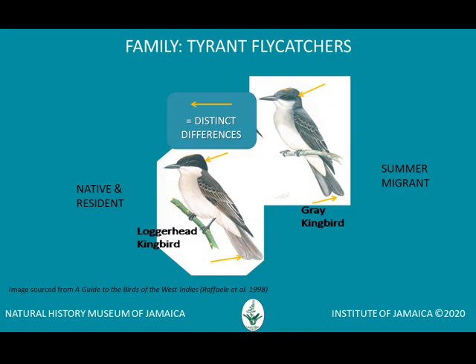A familiar sound in our summertime is the grey kingbird, also known as Pechere, which is a common summer migrant. It resembles the resident and native loggerhead kingbird. Consequently, both flycatchers are locally called Pechere.